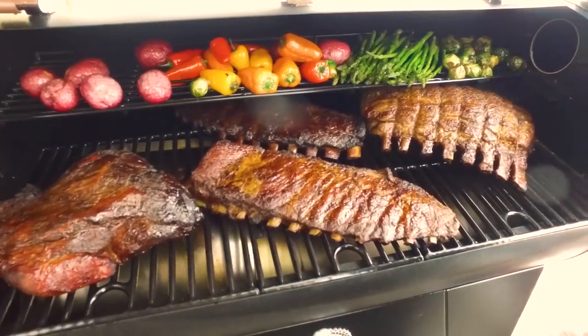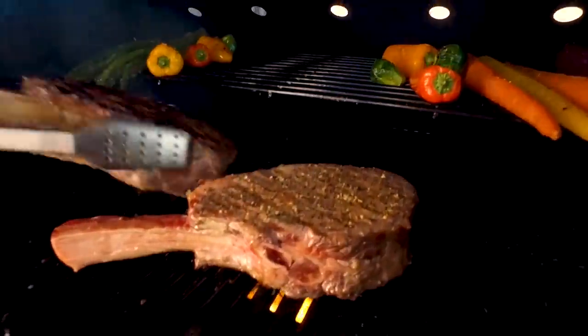And most importantly, the innovative flame broiler that quickly transforms your Pit Boss from a world class smoker to a high temp wood fired grill.